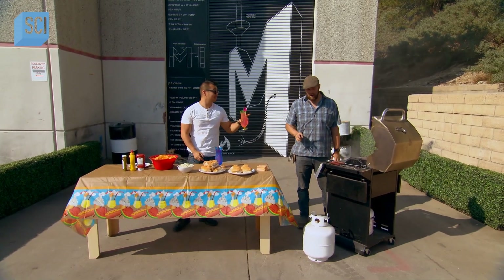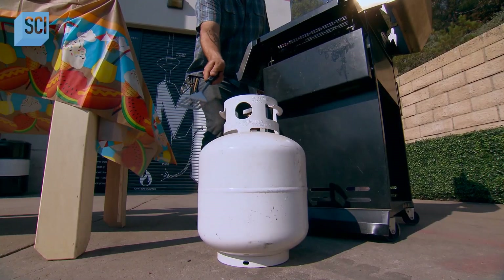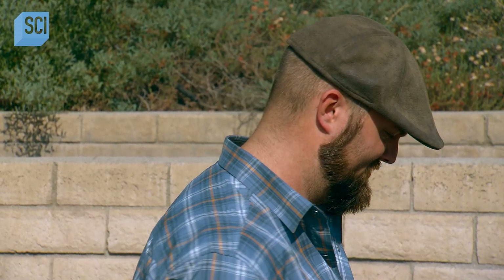This myth is going to be awesome. We're going to need a lot of propane to test this myth and an unwilling volunteer. Propane, no problem. Unwilling volunteer? Gonna have to work on that.